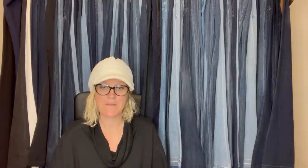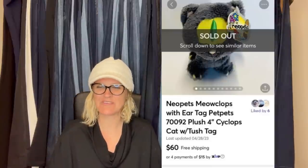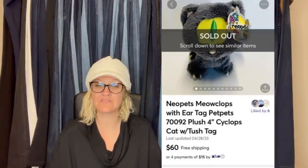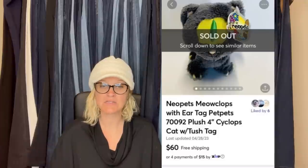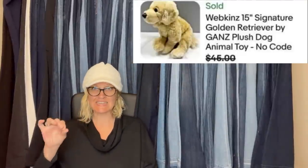Neopets Meowclops with ear tag — purchased at a yard sale for $0.25, sold within a week of listing on Mercari for $60. Bought two Neopets for $0.50 — the other sold for $0.36. Neopets can definitely be a bolo. Bought at the Goodwill for $3, sold for $40 on eBay within days — it is a Webkinz Signature Golden Retriever by Ganz. If you see Signature on the tag, those typically go for more money, so do your research on Webkinz.